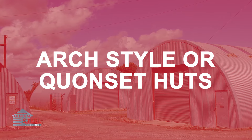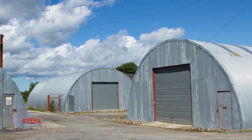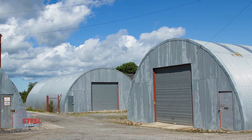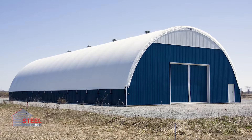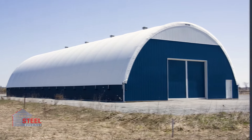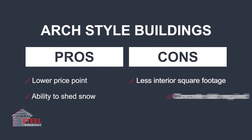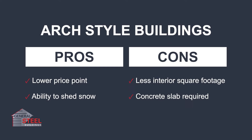The arch-style building is more commonly known as a Quonset hut, which is known for its semi-circular cross-section, giving it a rounded roof. This building is best for agricultural space such as grain storage, small aircraft hangars, and homes. Here are a few pros like a lower price point and cons like less usable square footage to help you evaluate the Quonset hut.